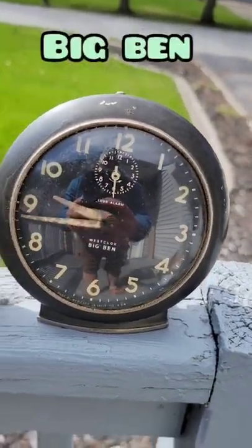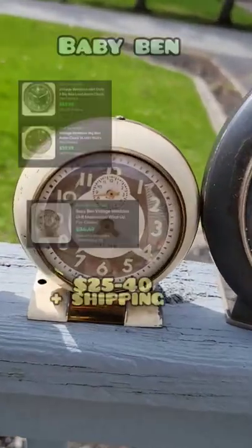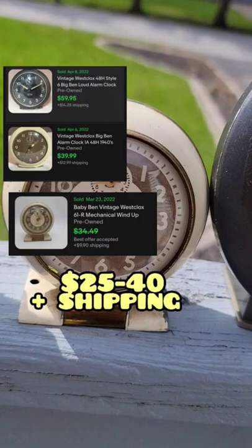We have Big Ben here and we also have Baby Ben. We should get around $25 to $40 plus shipping on each.